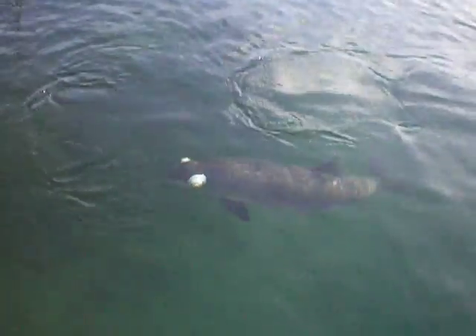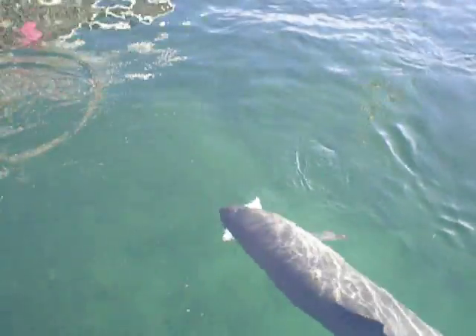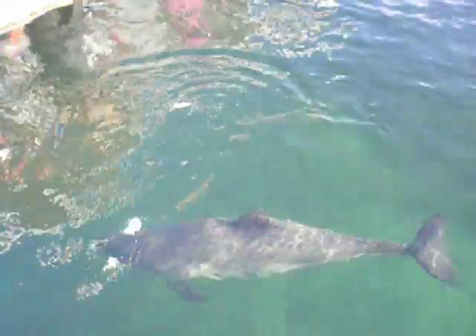Now we have to scare away all the gulls. Now we actually try to demonstrate the echolocation. You can see that Sif is really scanning. Sometimes she is coming too close and she has to sort of make another turn, but usually she is pretty good at getting to the fish.